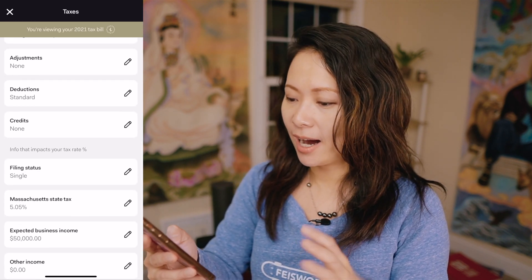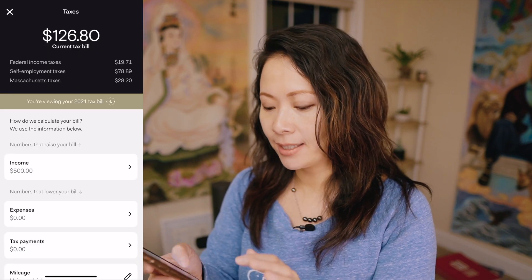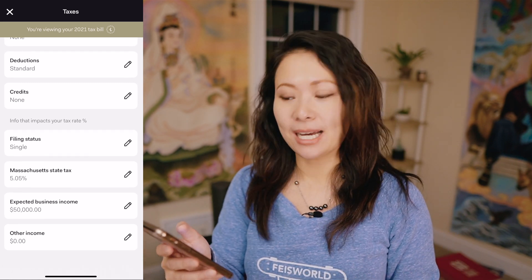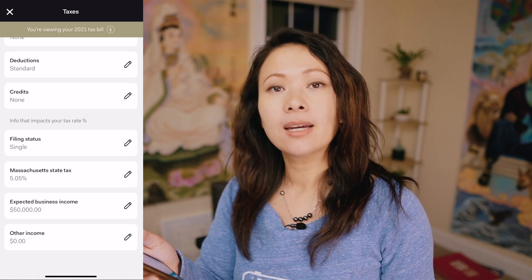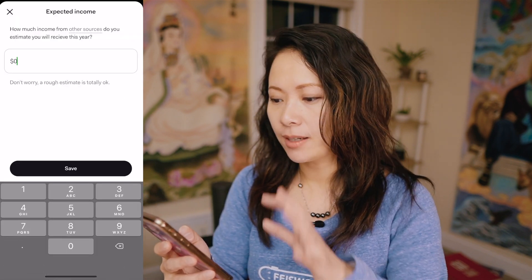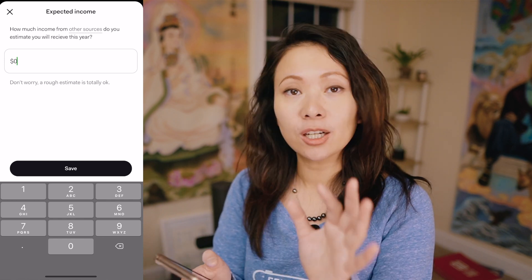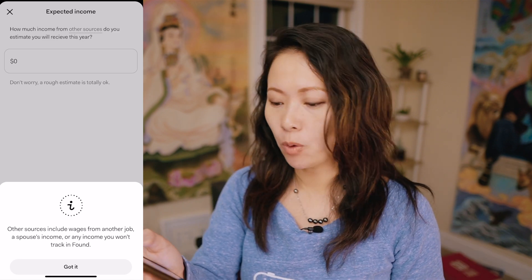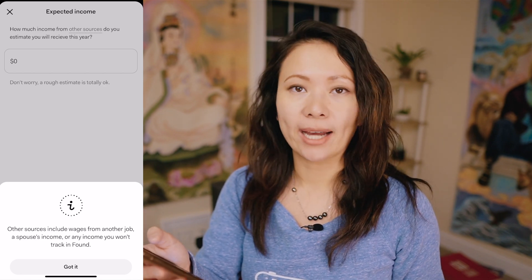With that set aside, you have Credits, and here you can change your tax filing status. Last but not least, Found recognizes that I reside in Massachusetts and allows me to enter my expected business income as well as other income. If I click on 'other income,' it explains that other sources include wages from another job, a part-time job, a spouse's income, or any other income you won't track in Found.